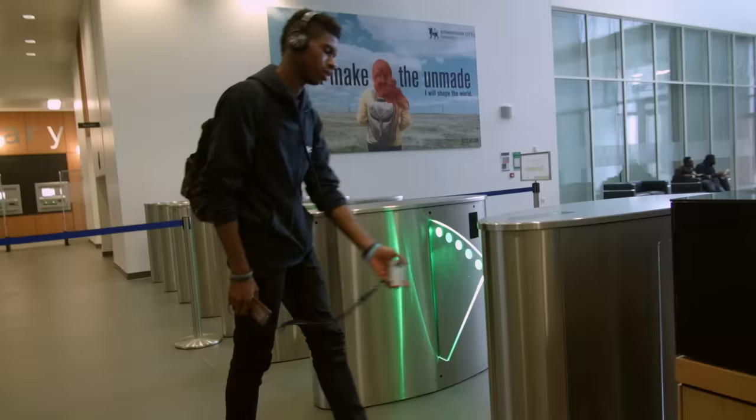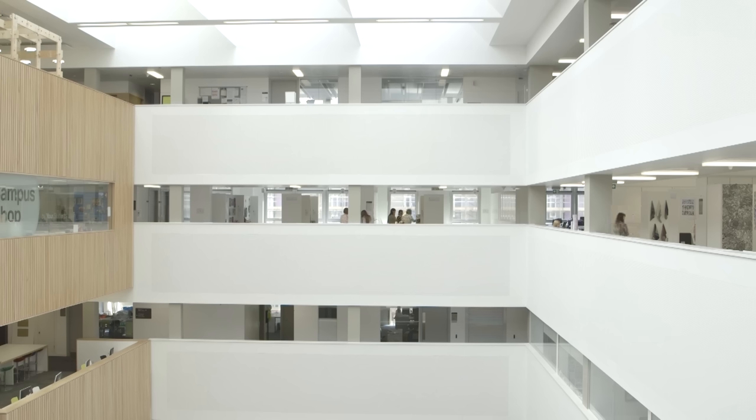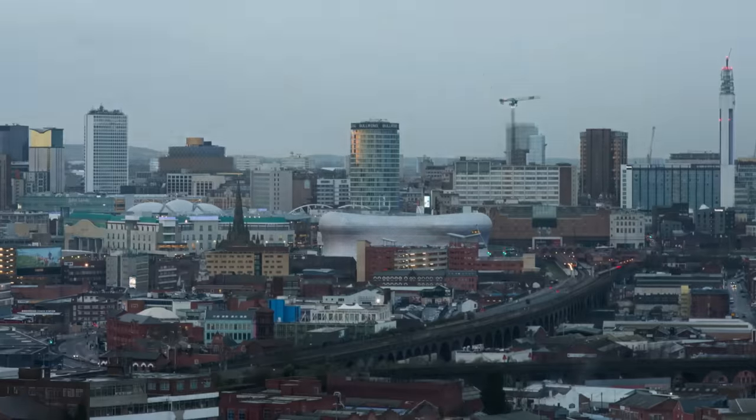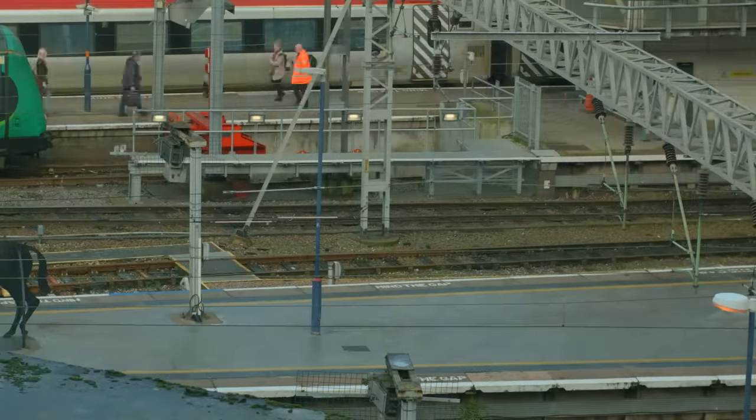Welcome to Birmingham City University. Here we have 23,500 students studying on over 500 courses. Our multi-million pound campus has state-of-the-art facilities in one of the UK's most diverse cities, with excellent rail, air and bus links.